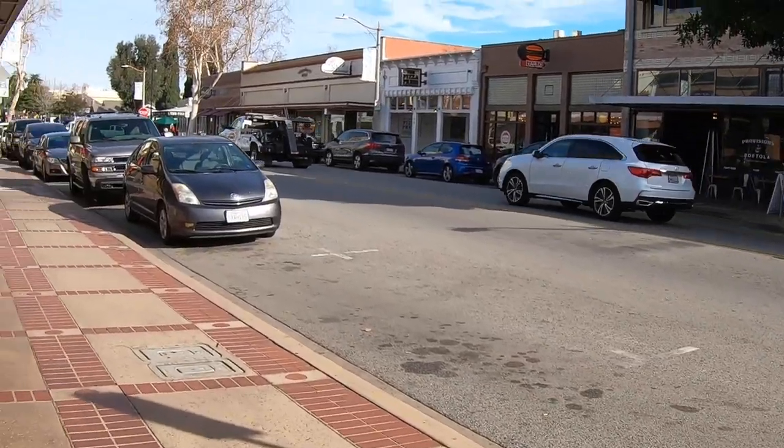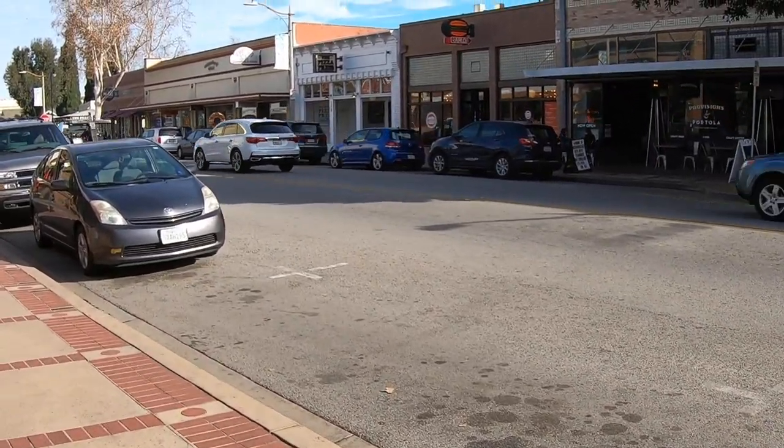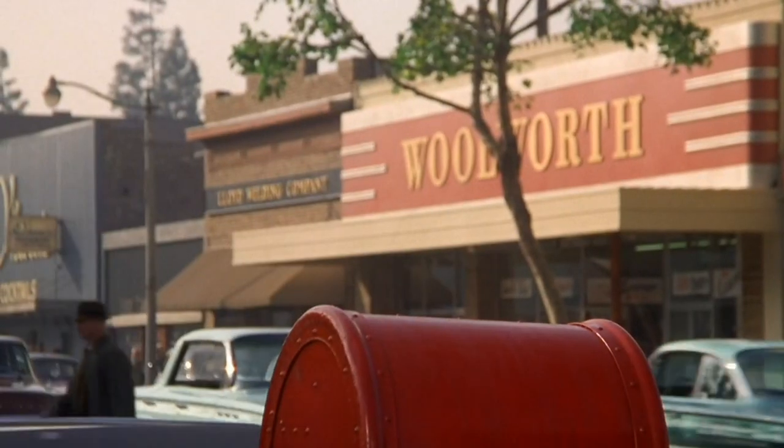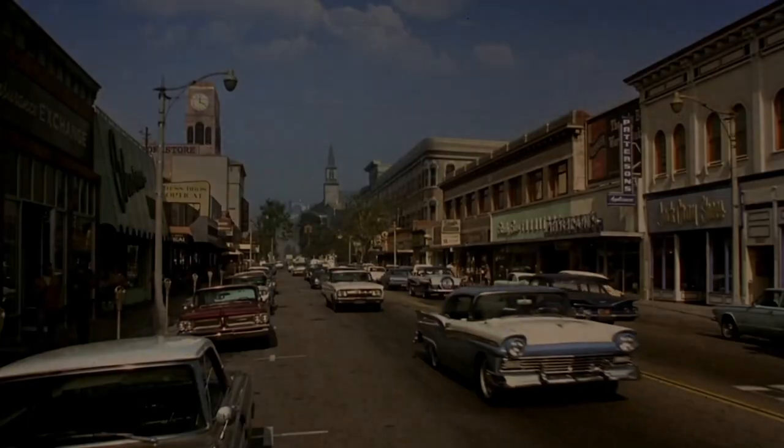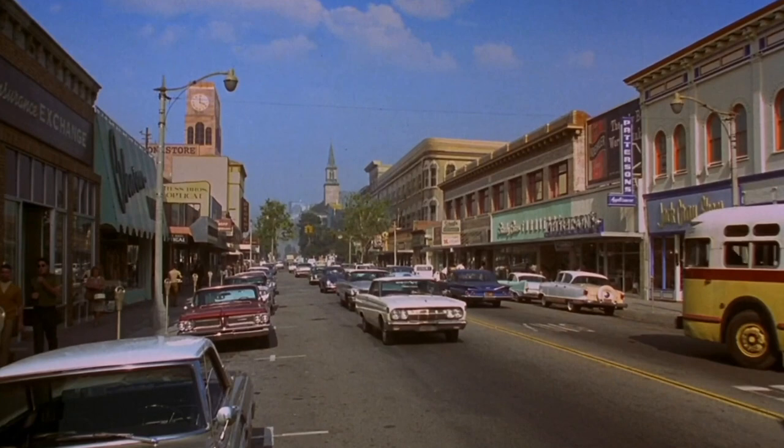This main street right here in front of me — there's so much that happens on this main street. This little section of street right here is where they did so much filming. One of the fun things to notice when you're at these locations is that in the opening shot of the film, they show this main street here. This is what Patterson's Appliances is.